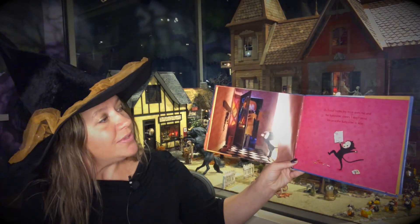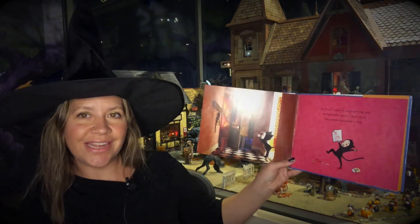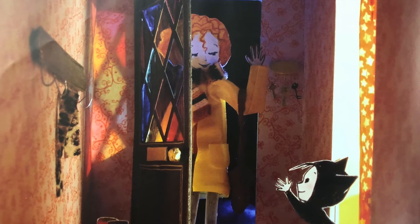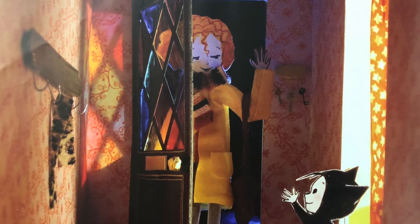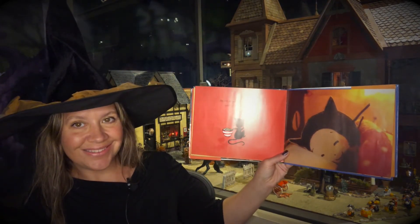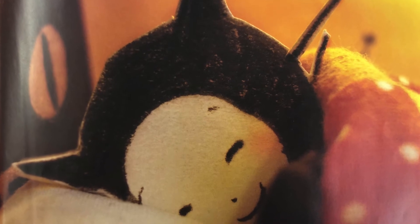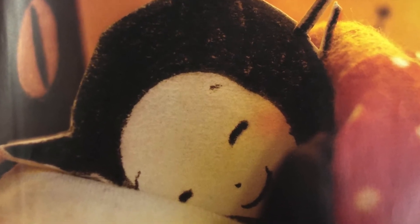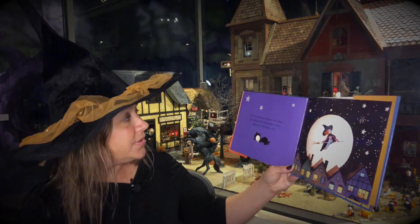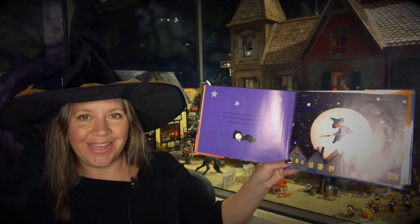On Friday nights my mom goes out and the babysitter comes. I don't mind because the babysitter is nice — she lets me watch TV and eat popcorn until it is time to go to bed. I don't know where my mom goes. She's always my mom, but I think that sometimes she just needs a break from being a witch.